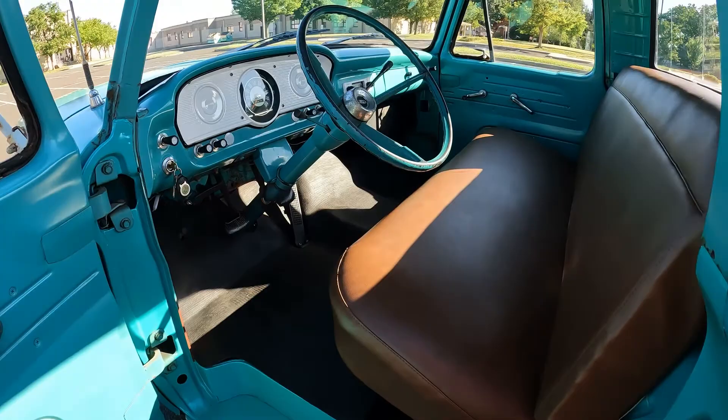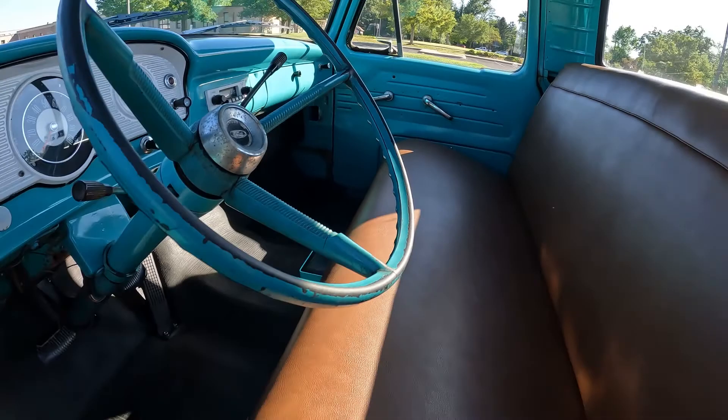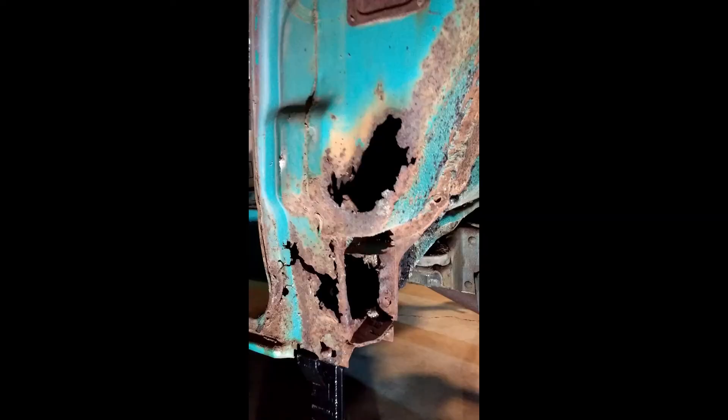The toe panels were completely out of it, the steps were completely rotted, the A-pillars were gone — it was not a good candidate for restoration.